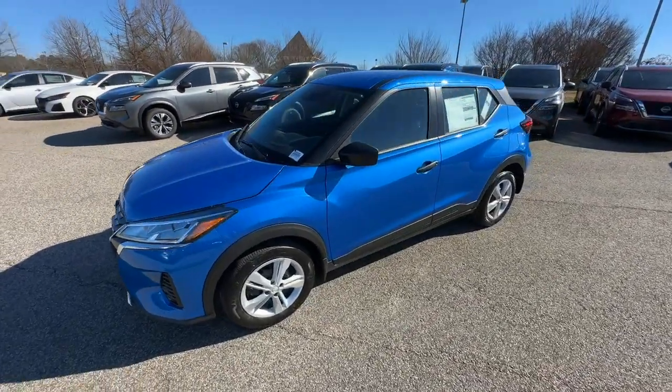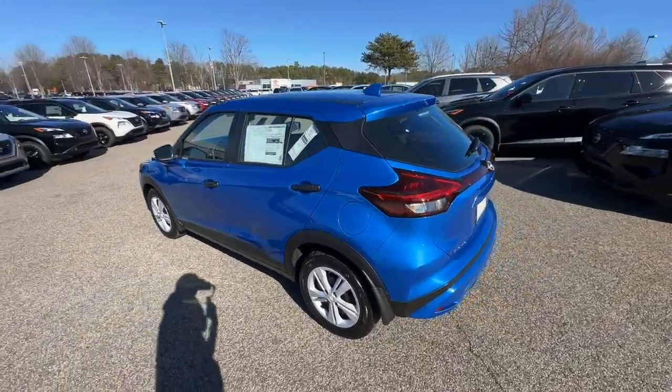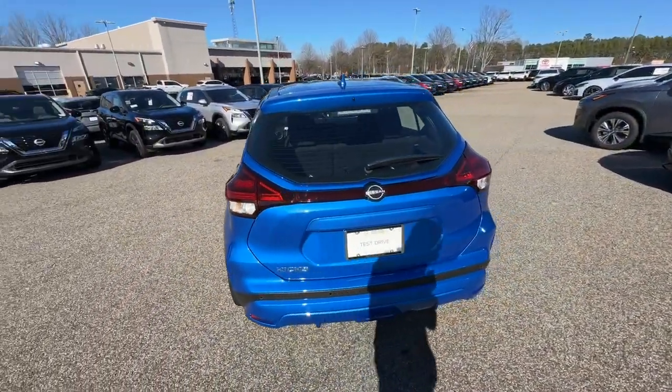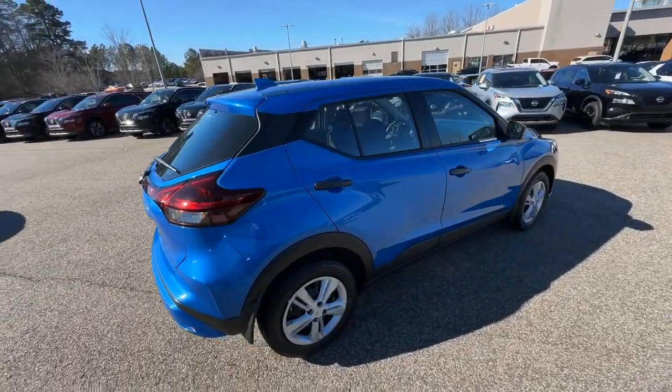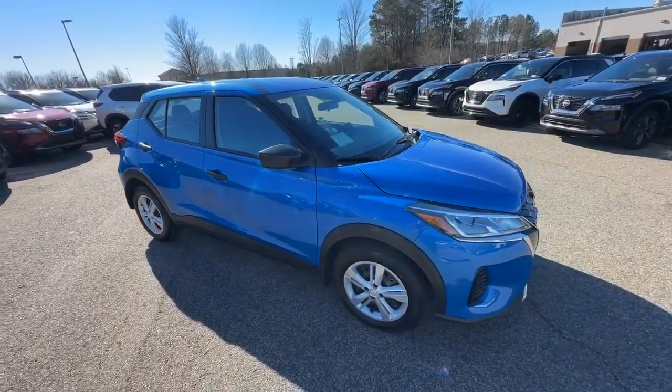You will love the features of this 2024 Nissan Kicks. This Nissan Kicks packs a lot of fun into an efficient, compact package. Enjoy the benefit of its spacious interior, comfortable ride, ample cargo space, and touchscreen infotainment.